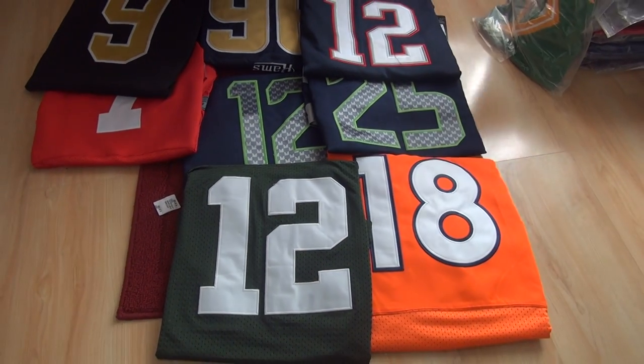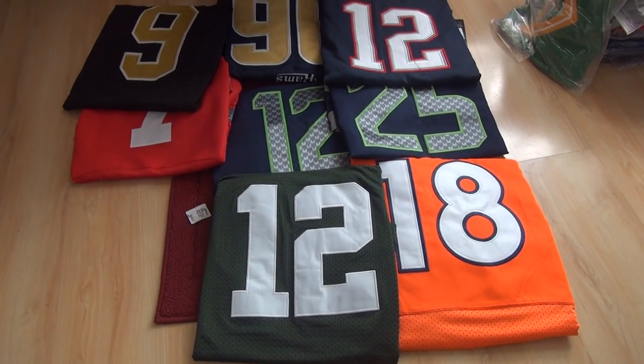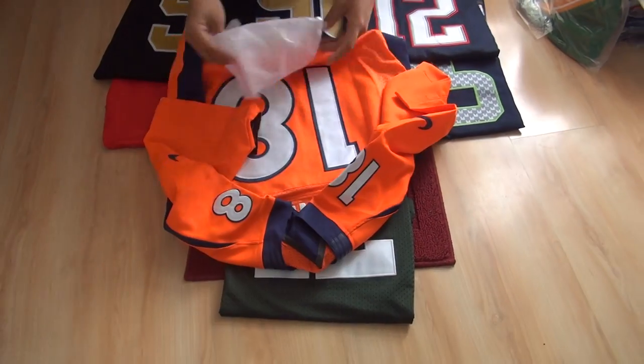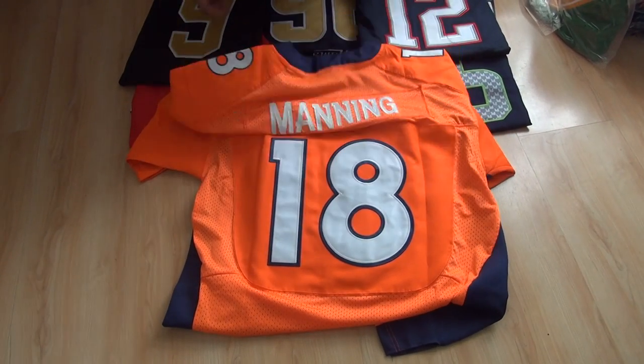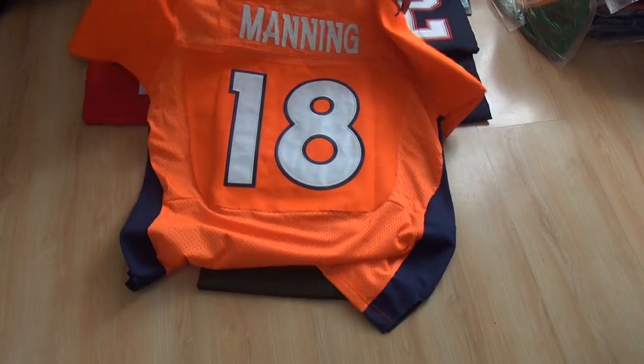The third best style jersey is the Denver Broncos — Peyton Manning's jersey. It comes with oil paper. On the back we can see Manning's name, and on the front everything is stitched to the jersey.